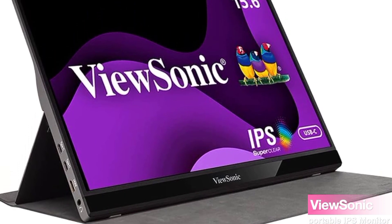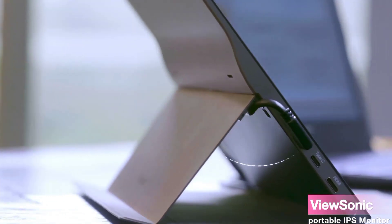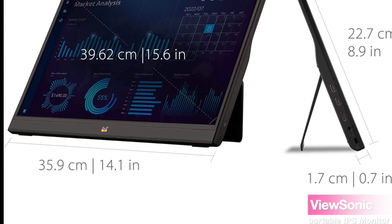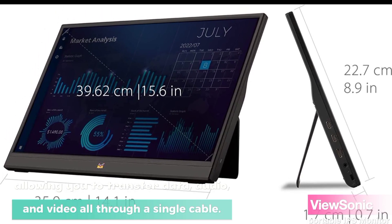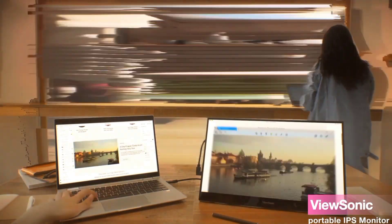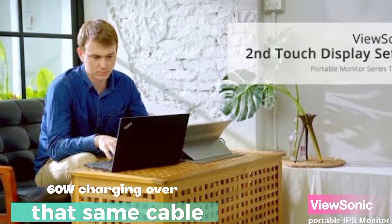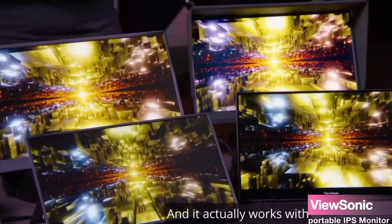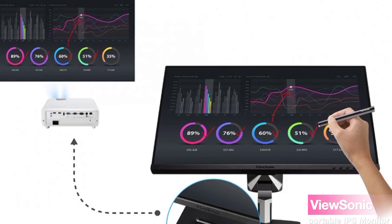With its ultra-slim design and a weight of just 1.5 pounds, it's incredibly easy to carry around. This monitor comes with USB-C connectivity, allowing you to transfer data, audio, and video all through a single cable. It also supports 60W charging over that same cable. Imagine having one less cable to worry about while you're on the move — that's a game-changer, especially for business professionals who need efficiency on the go.